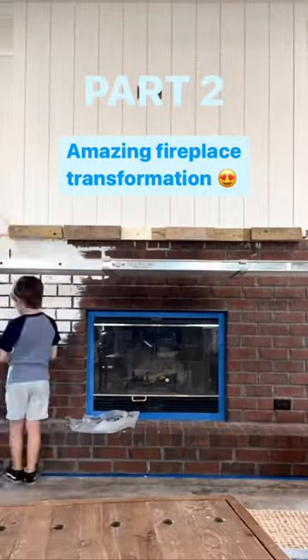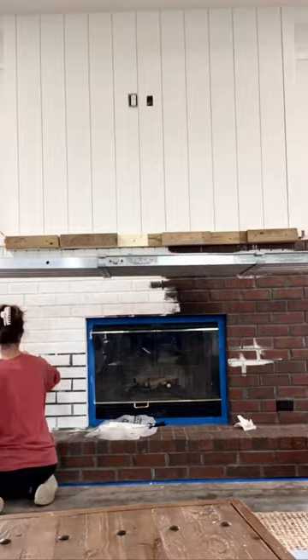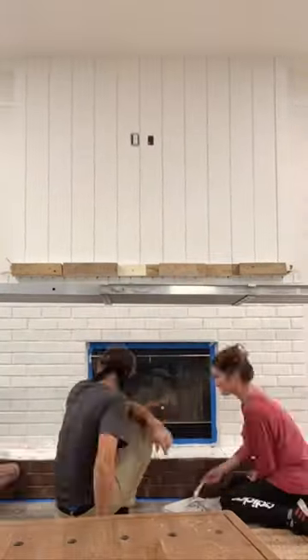Just wait until you see the reveal at the end of this video. This fireplace makeover completely transformed my living room, and I love it so much.